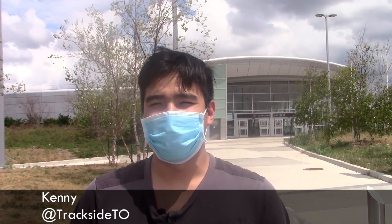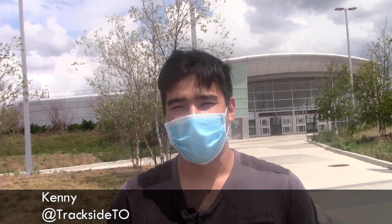Hey guys, welcome back to Stations of the TTC series, and today I'm outside of Downsview Park Station.